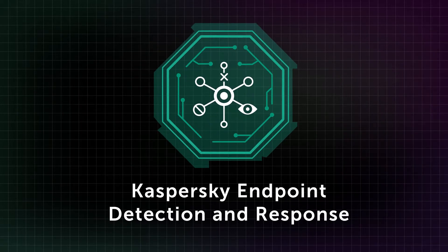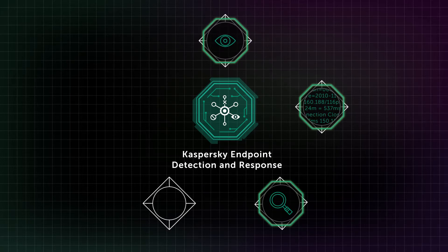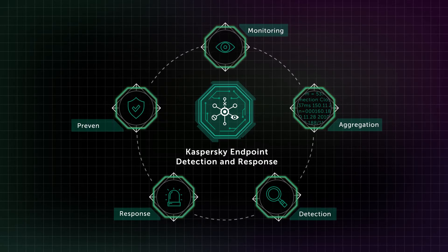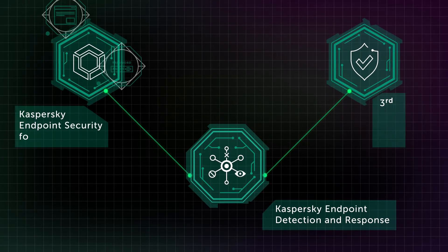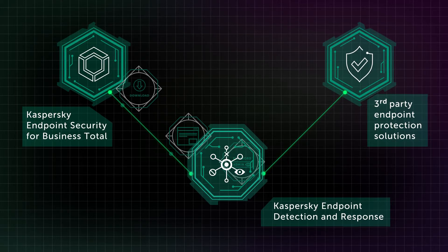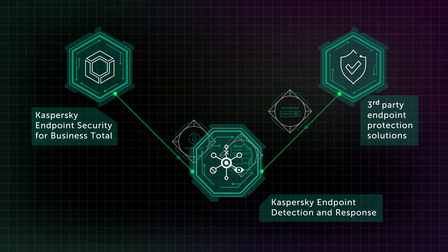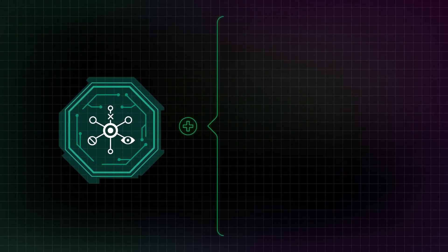That is exactly what Kaspersky Endpoint Detection and Response does. It automates the first two steps and helps speed up all the remaining ones. Our solution combines five elements — monitoring, aggregation, detection, response, and prevention. Its advanced compatibility complements your existing endpoint protection solution, including third-party ones. If you already use Kaspersky Endpoint Security for Business, you do not need to install any extra software. The two solutions form a comprehensive, easy-to-use suite that is built upon 20 years of cyber expertise.